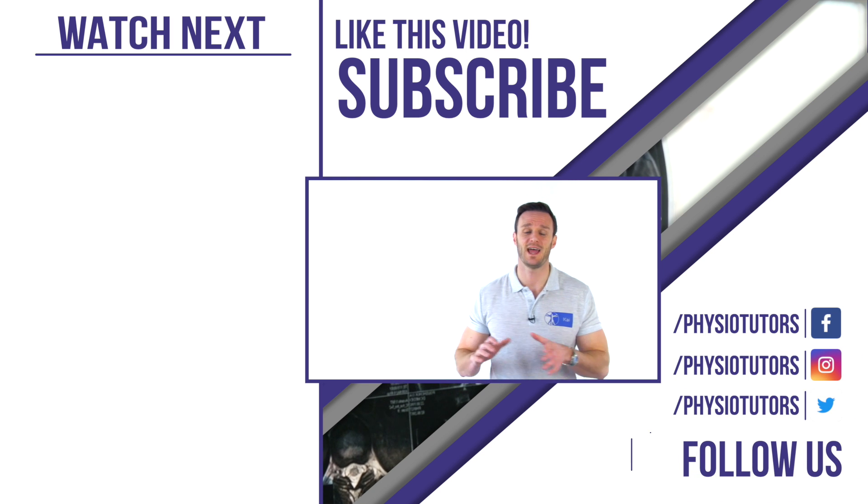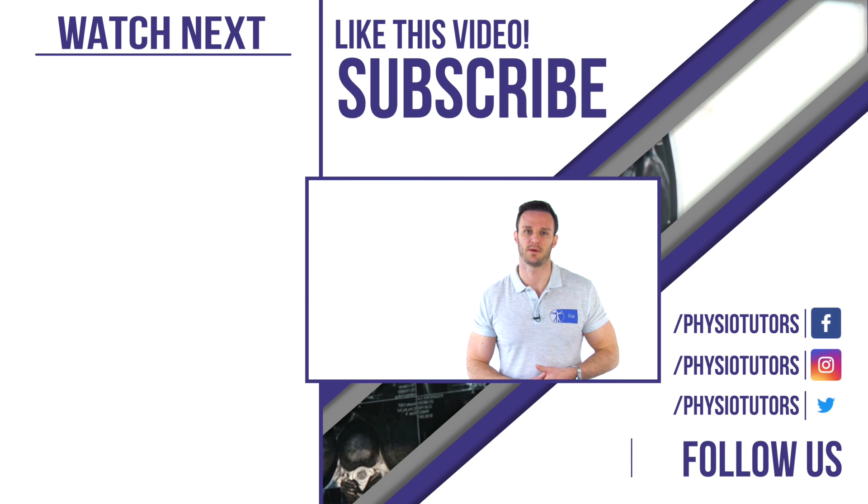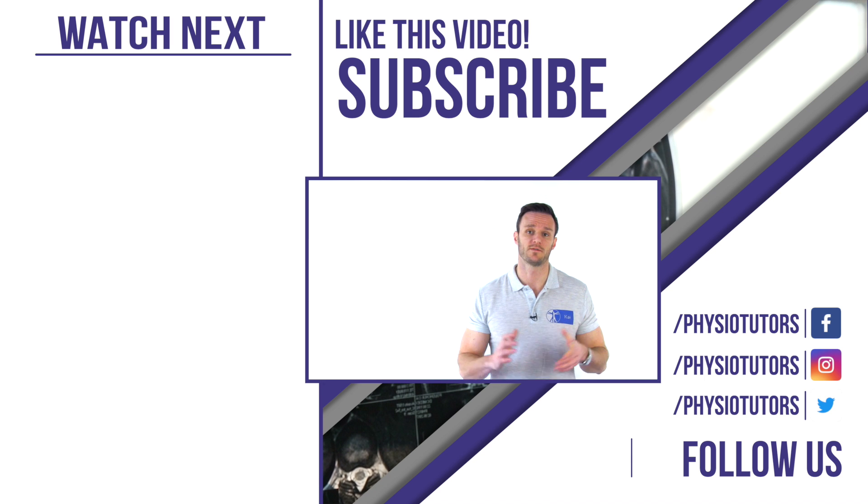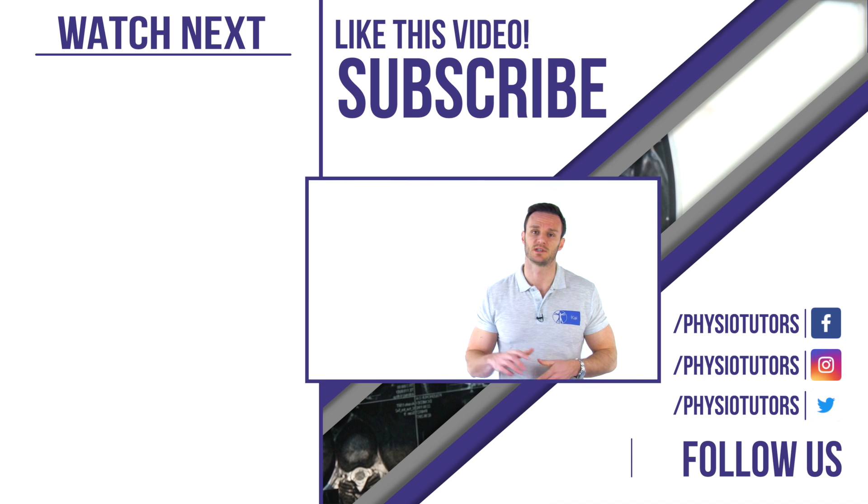That was our video on the sense and nonsense of imaging for low back pain. The extensive list of research papers used for these videos can be found in the description below.